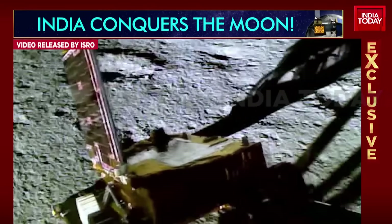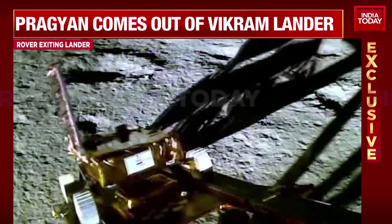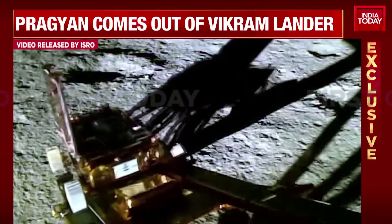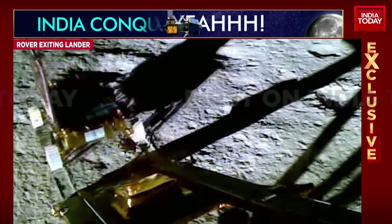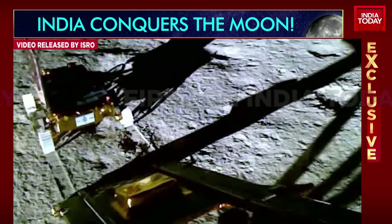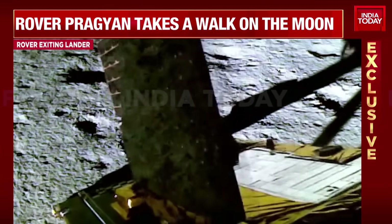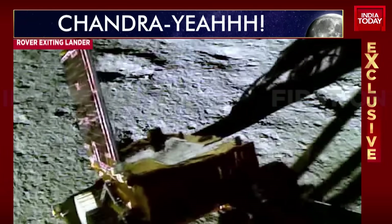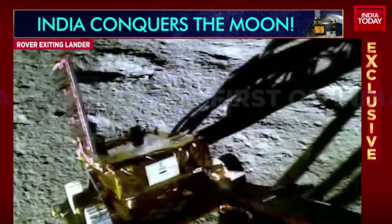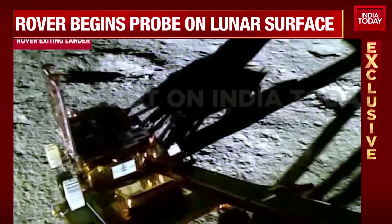Sagai Raj is also there with us to talk about the significance of the rover already getting to work. These are the first videos that have been put out by ISRO — very beautiful and clear images. Most importantly, it shows us how the rover is going to work from here on, and that very exact moment when it exited the Vikram lander.